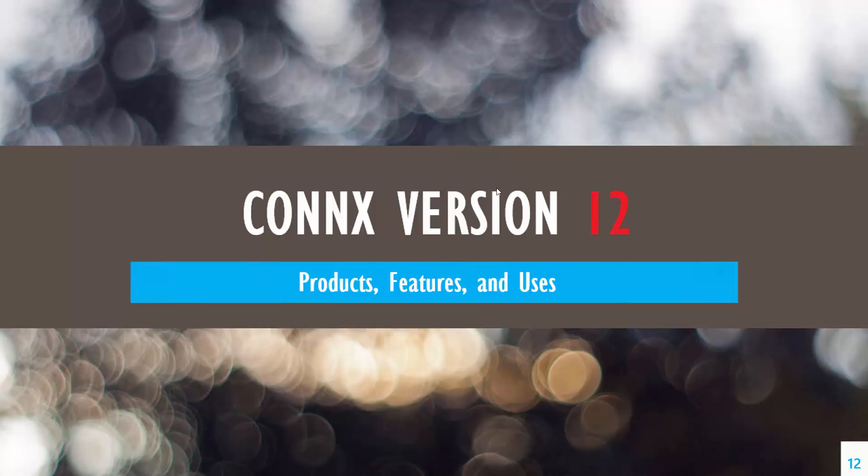Thank you, Harpal, and welcome everybody today. We appreciate you taking your time to listen to how Connex and Gartner can help you with the top three priorities. Harpal did a good job of introducing what Gartner sees from 2016 from CIOs on top technologies. What I'm going to do is drill down into Connex version 12, which came out last year, and how we started addressing that. This year we came out with SP2, and I'll talk about what's new in SP2.